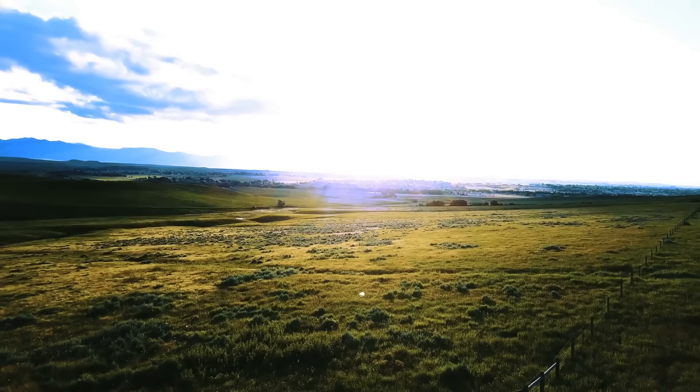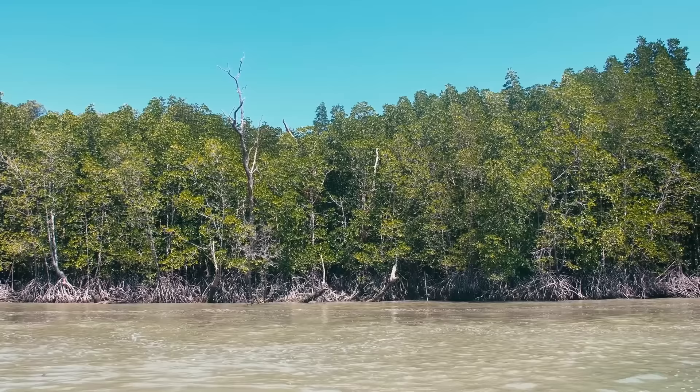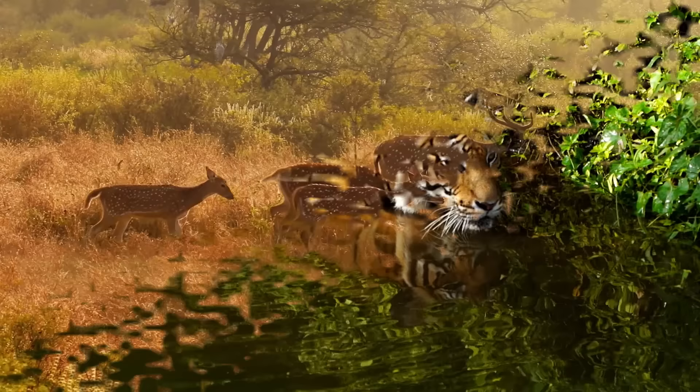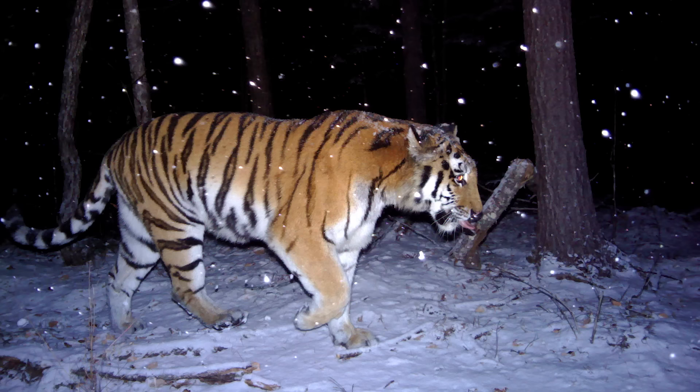Tigers occupy a wide range of habitats including rainforests, grasslands, savannahs, and mangrove swamps. In Siberia they endure temperatures as low as minus 40 degrees Fahrenheit, and in mangrove swamps they thrive in 104-degree heat. They are less tolerant of heat than some other big cats and have become excellent swimmers as a result, often bathing in lakes and rivers to keep cool. Deer are tigers' primary prey and are abundant in mixed grassland forests.